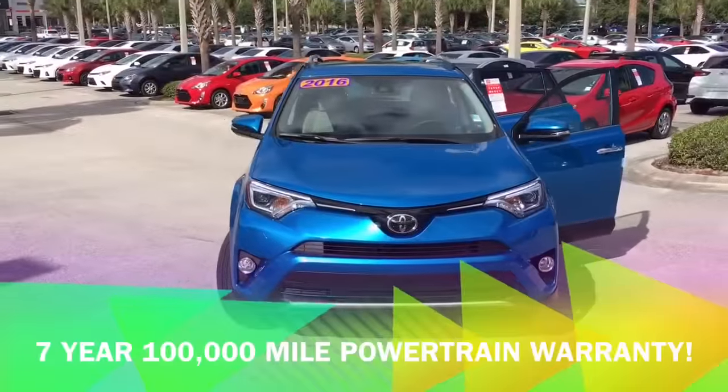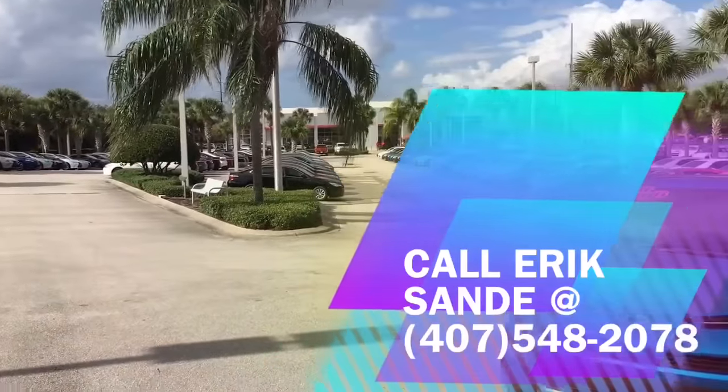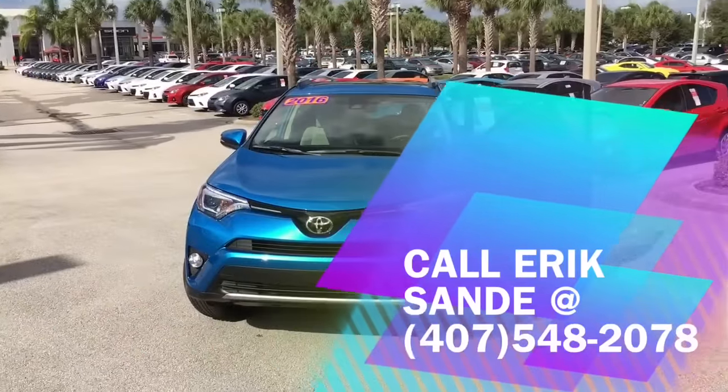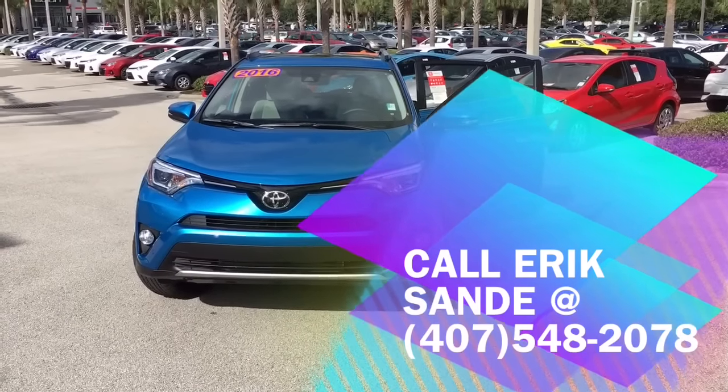Here at David Moss Toyota, we give you a 7 year, 100,000 mile powertrain warranty at no extra cost to you. So come on in, come see me — your sales professional Eric Sonday — and come take this beautiful 2016 Toyota RAV4 for a ride. Thank you for your time and I hope you have a wonderful day.